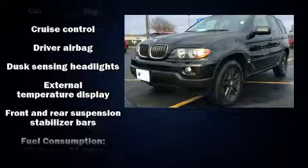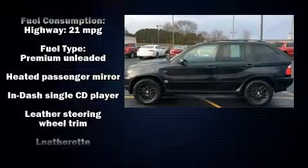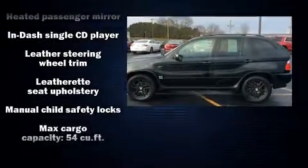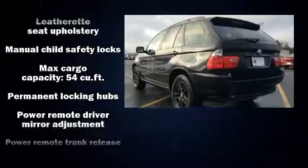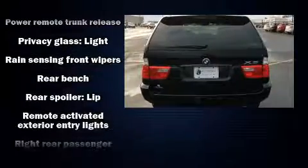All of the premium features expected of a BMW are offered, including power trunk closing assist, a leather steering wheel, a built-in garage door transmitter, a roof rack, rear wipers, and seat memory.